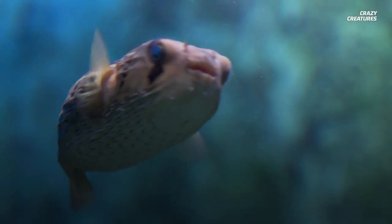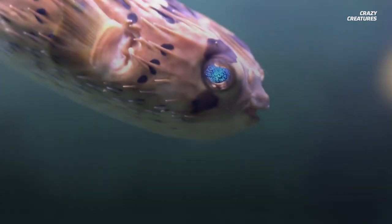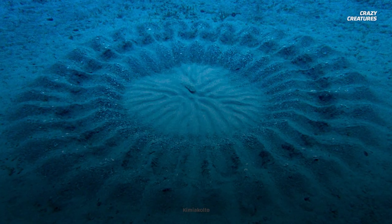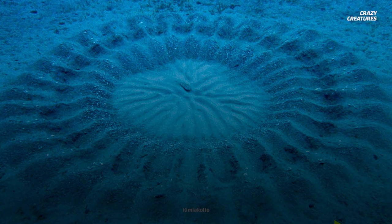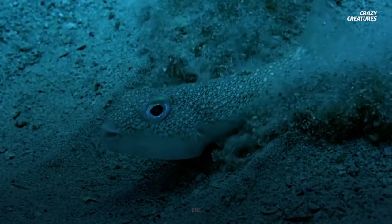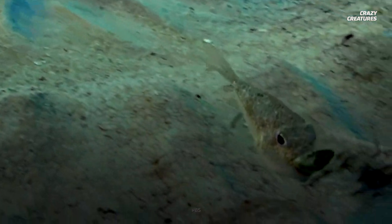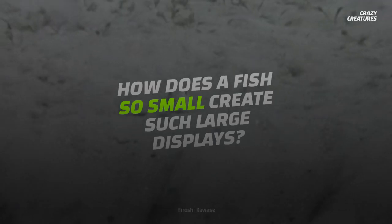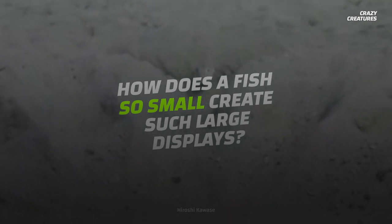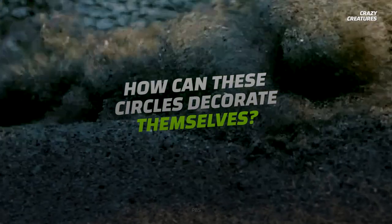The male pufferfish is a true artist — nature's greatest, if you will — and his preferred medium is sand. His circular masterpieces are about 2 meters wide and can take up to 10 days to construct. Carefully positioned geometric rows of sandy sediment ridges are carved out and decorated with small shells and coral. So what's the point of it all? How does a fish so small create such large displays, and how are these circles able to decorate themselves?